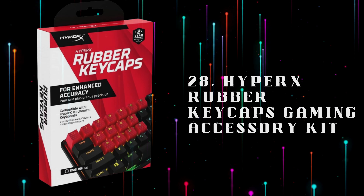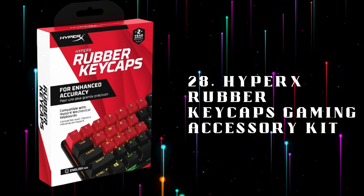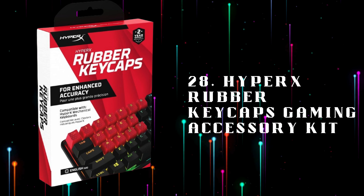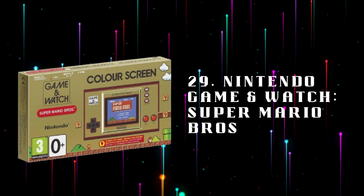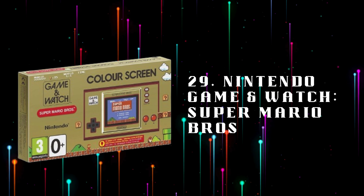Number 28: HyperX Rubber Keycaps Gaming Accessory Kit, custom rubber keycaps for mechanical keyboards, enhancing grip and style while adding a tactile gaming experience. Number 29: Nintendo Game Watch, Super Mario Brothers, a nostalgic handheld console featuring the classic Super Mario Brothers game, perfect for fans and collectors alike.